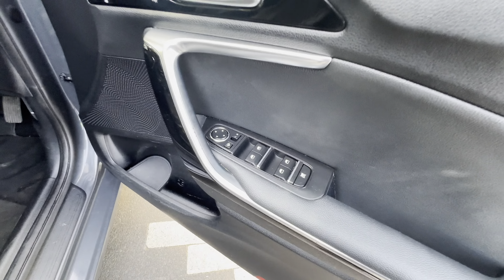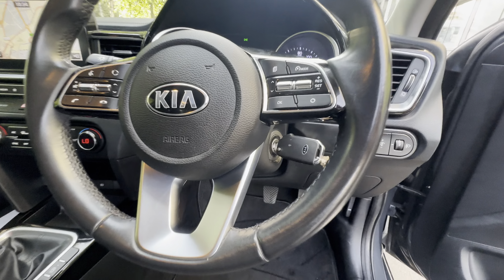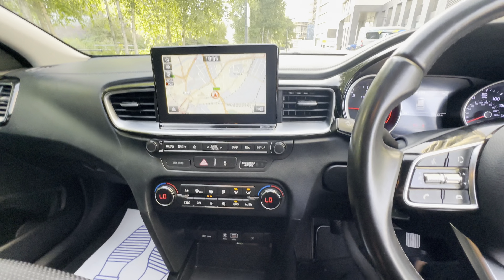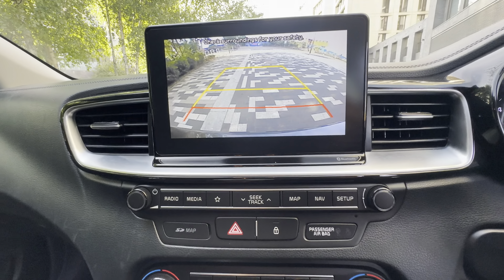All electric windows, lane assist, cruise control. The mileage is 73,142. 6-speed manual gearbox. It has got front and rear parking sensors, navigation, DAB radio, and also a reverse camera.